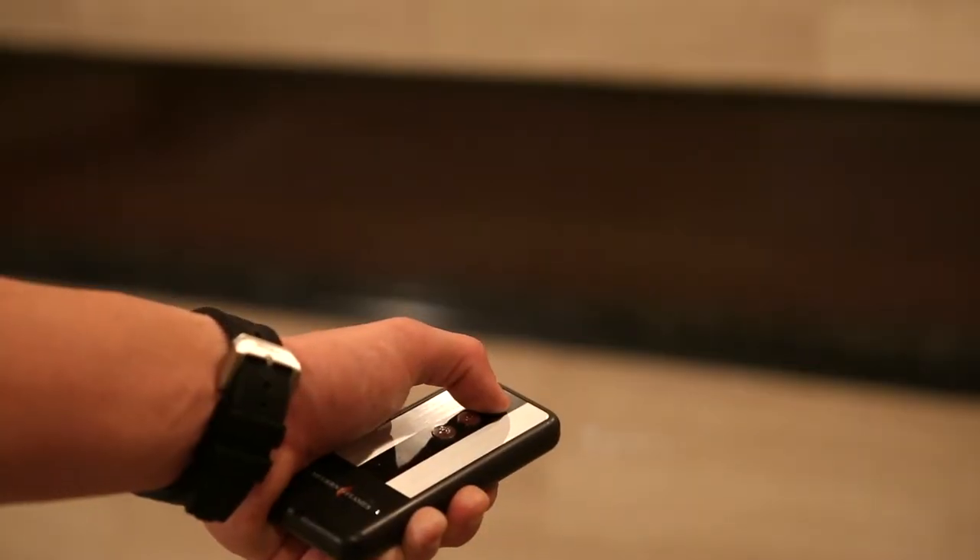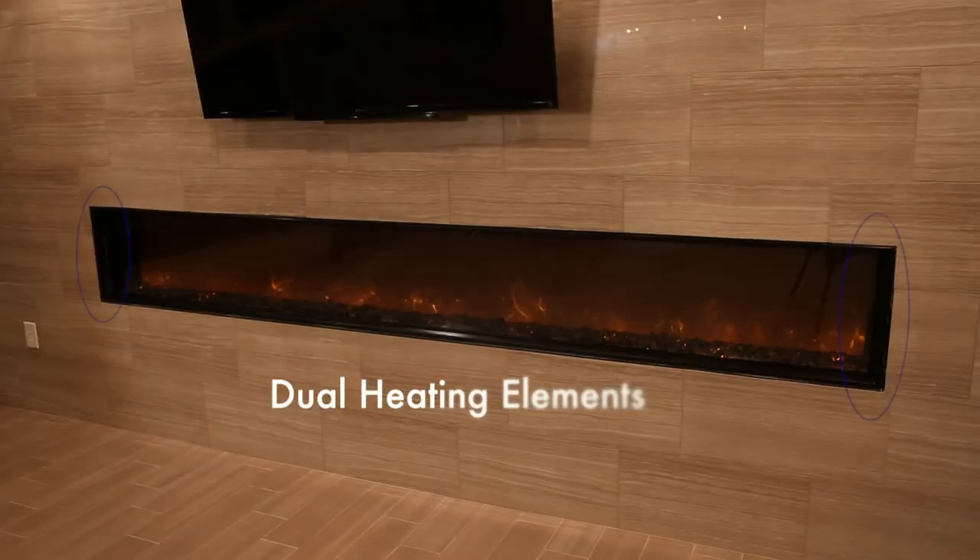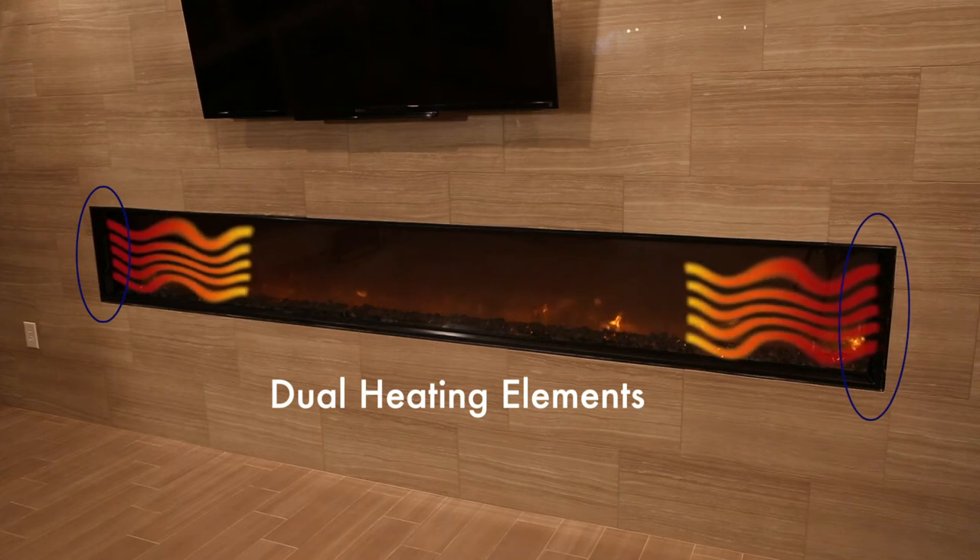The sleek remote or tethered touchpad operate the unit's lighting intensity as well as the dual 1500-watt heating elements located on either side of the fireplace.